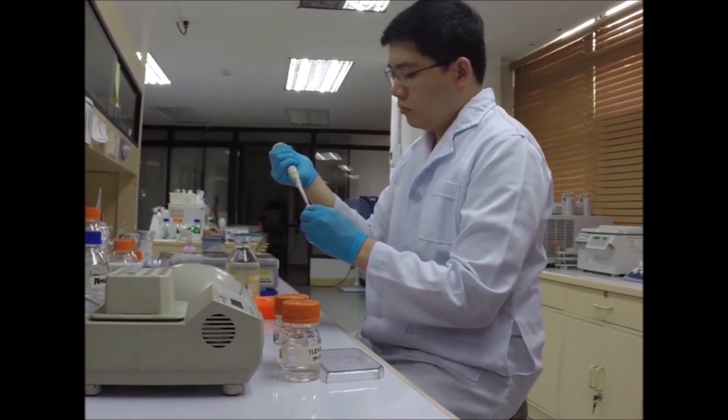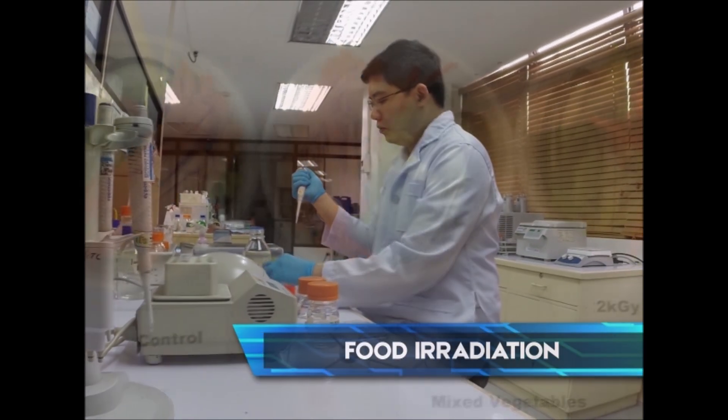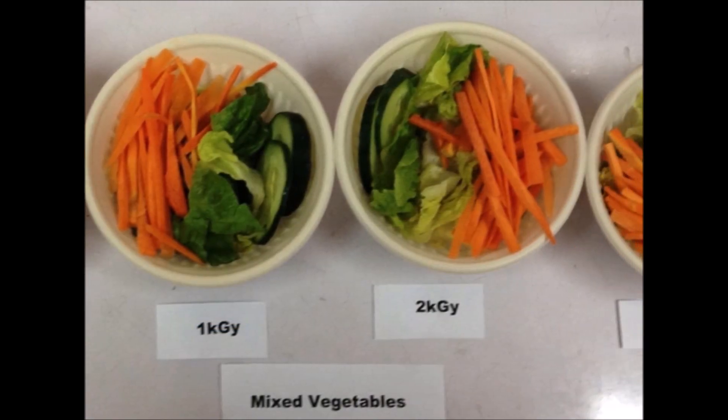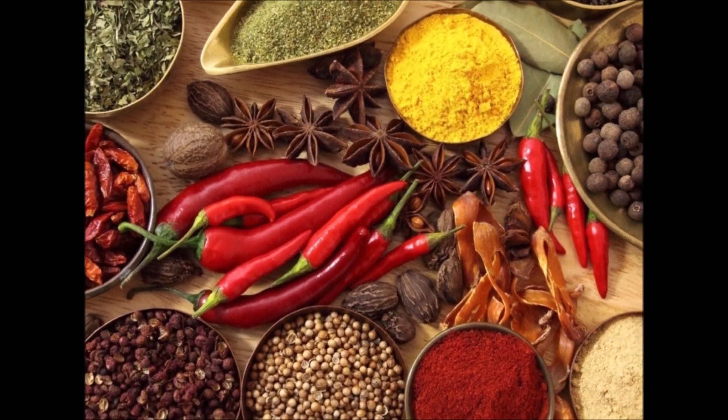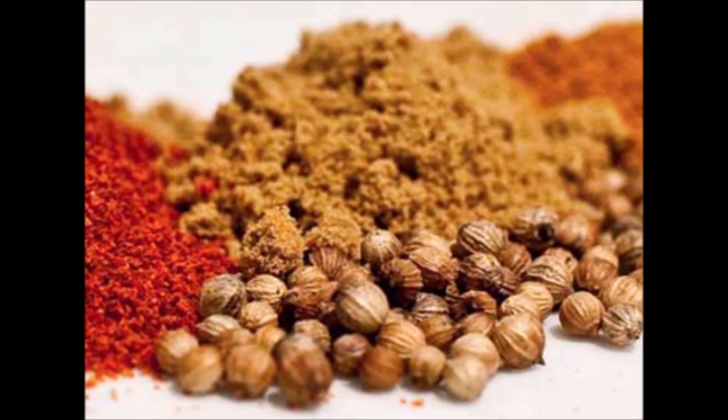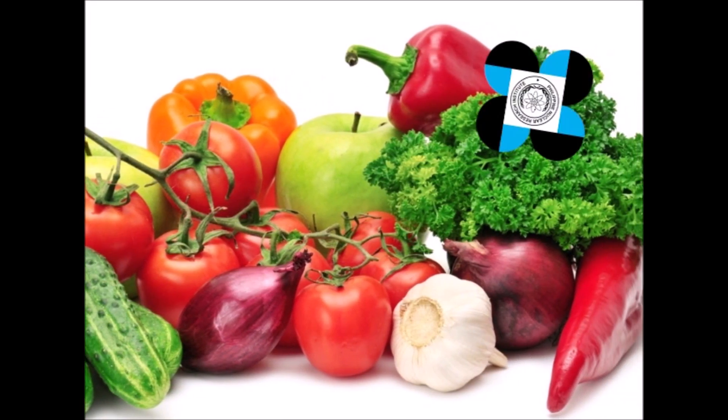PNRI studies have shown that food irradiation can prolong the shelf life of agricultural products, disinfest grains and export fruits, and reduce or destroy microorganisms in food commodities.